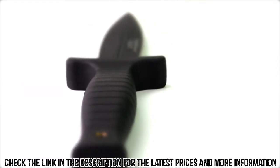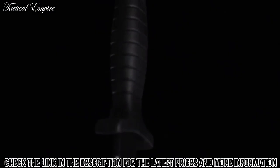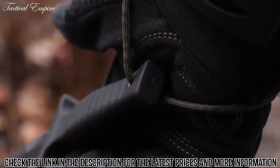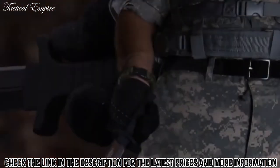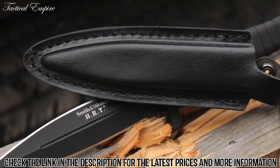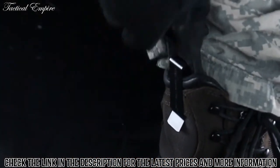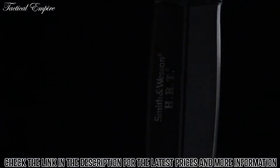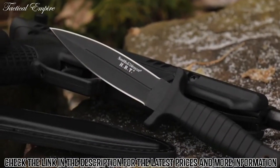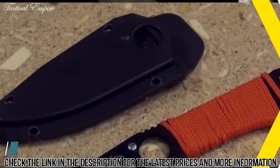Top and bottom finger guard extensions distance your hand from the dual-edged blade. A lanyard hole in the handle's base can be used to tether the SW-HRT-9B to your wrist for added security during tactical operations. A black leather boot sheath with reinforced stitching and sturdy steel clip provides discreet ready access — a lightweight tactical spearpoint blade designed for professionals.